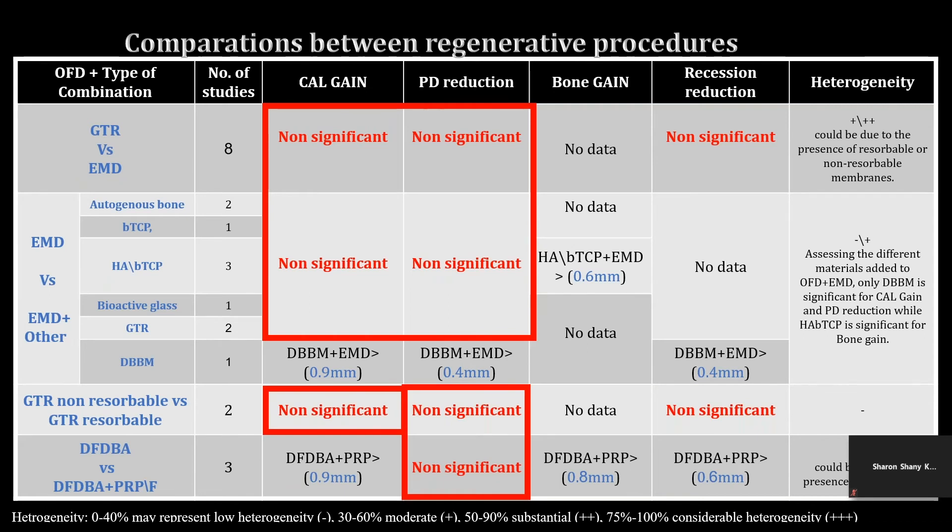The next step was to compare between these different regenerative techniques. We gathered the data to this table, showing the clinical parameters in the top row and the different comparisons on the left, including guided tissue regeneration versus enamel matrix derivative, enamel matrix derivative versus combination approaches with bone substitutes — such as autogenous bone, beta-TCP, hydroxyapatite beta-TCP, bioactive glass, barrier membranes, and demineralized bovine bone materials — as well as guided tissue regeneration with resorbable versus non-resorbable membranes, and DFDBA with or without platelet-derived products. All in all, there is no clinically significant benefit to guided tissue regeneration over enamel matrix derivative, nor to the addition of grafting materials to EMD, nor between resorbable and non-resorbable membranes.